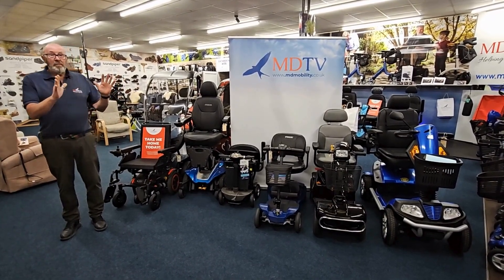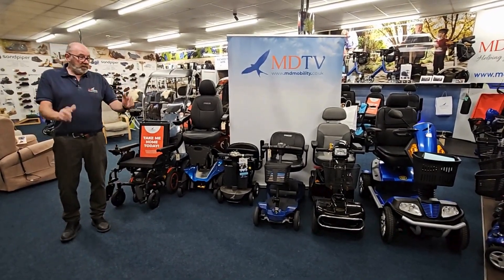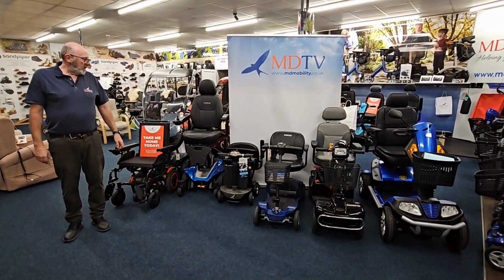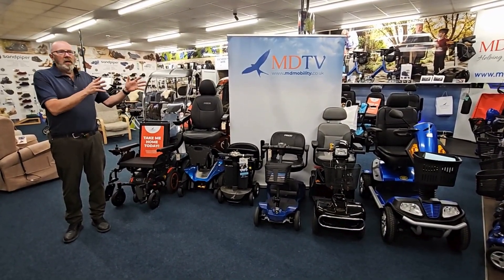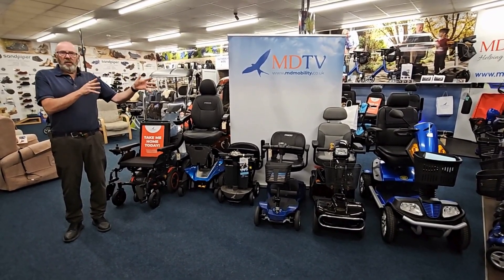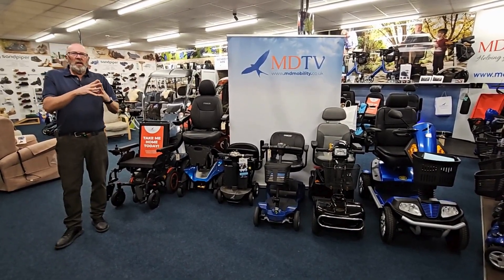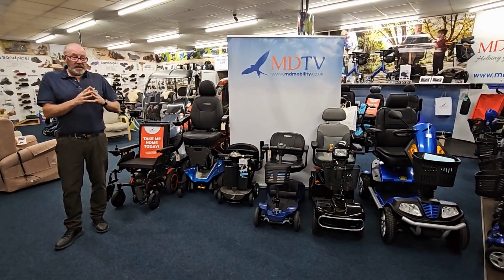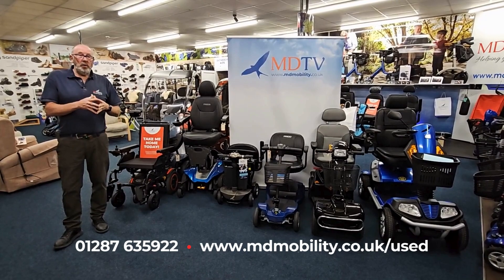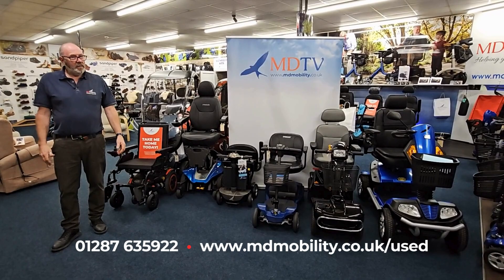Remember, we do 20, 30, or 40 different checks on these products — always with brand new batteries, always with warranty. You can't go wrong getting a second-hand mobility product from ourselves. But if you live in an area and you're not sure who to go to, give us a ring at MD Mobility. The number's at the bottom and we will put you in touch with someone recommended to us by the manufacturers we deal with. We're here to help you — thank you very much indeed.